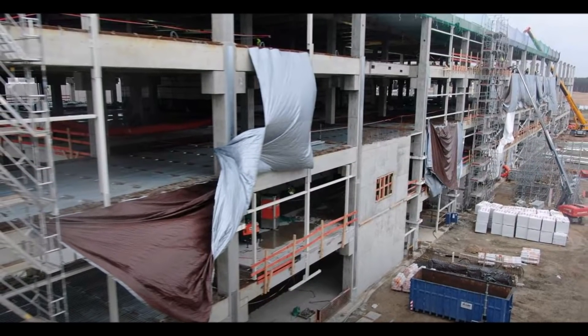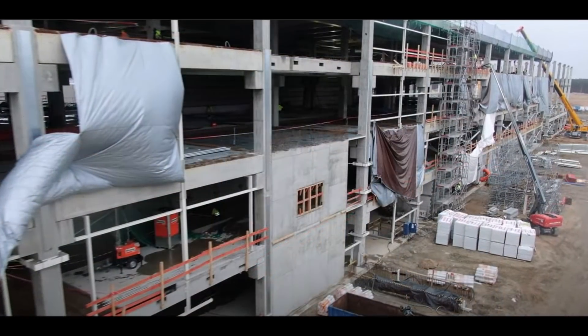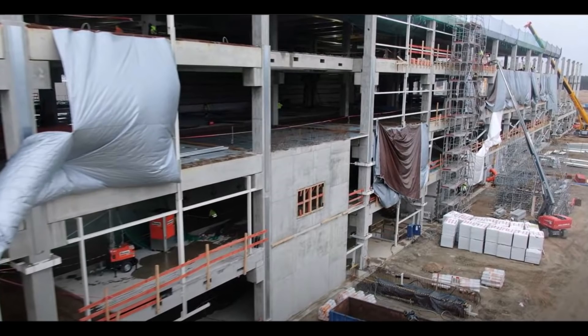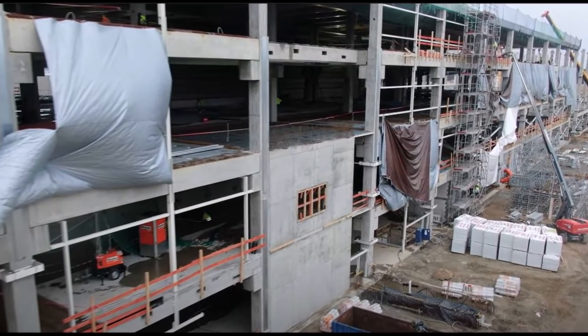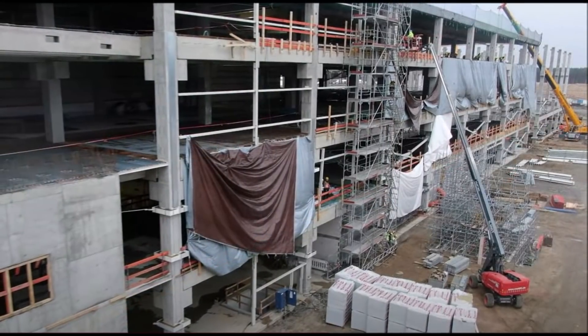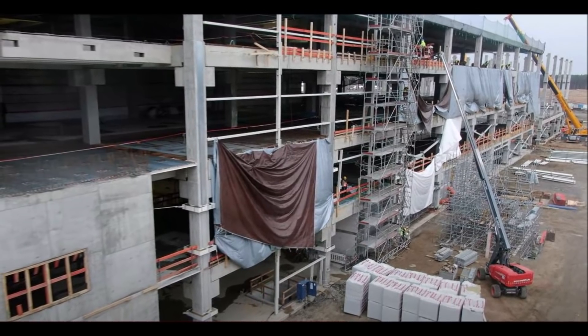Slated for completion this year, it will manufacture hundreds of thousands of Model Y vehicles and millions of battery cells for Tesla's electric vehicles. Gigafactory Berlin-Brandenburg will be the first location in Europe to manufacture electric vehicle battery cells in-house, together with electric vehicles.